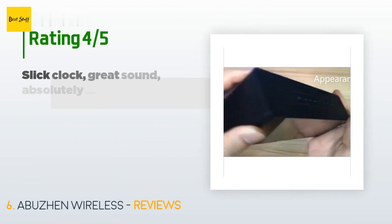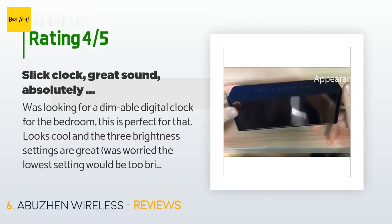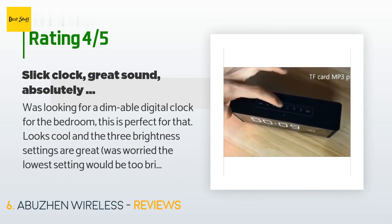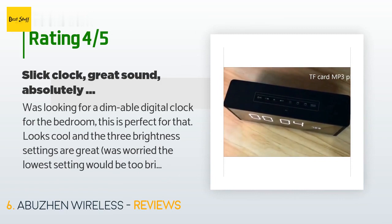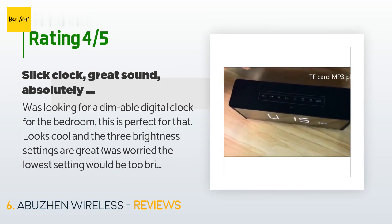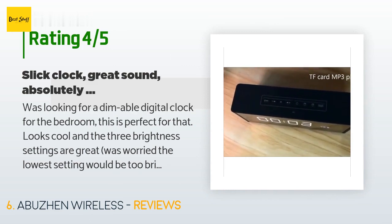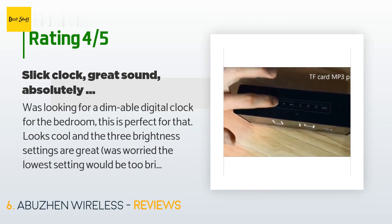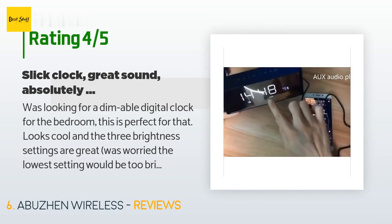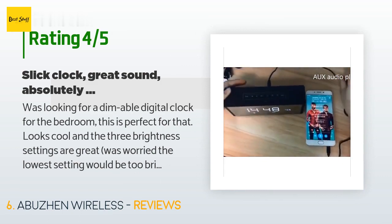There are 147 customer reviews with an average rating of 3.3 stars. A customer said: "Was looking for a dimmable digital clock for the bedroom — this is perfect for that. Looks cool and the three brightness settings are great. Was worried the lowest setting would be too bright but it's perfect. The Bluetooth speaker has nice audio quality and I'm pretty picky about sound. Battery life seems a bit short — it seems to lose 10% per day without any Bluetooth or radio use, but it's quick to charge. However, the controls for this thing are very poorly designed — if you are primarily looking for a Bluetooth speaker, keep looking."